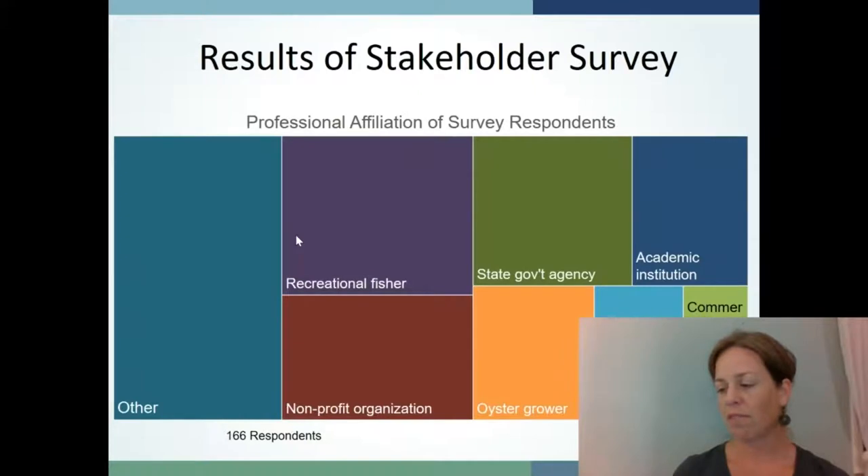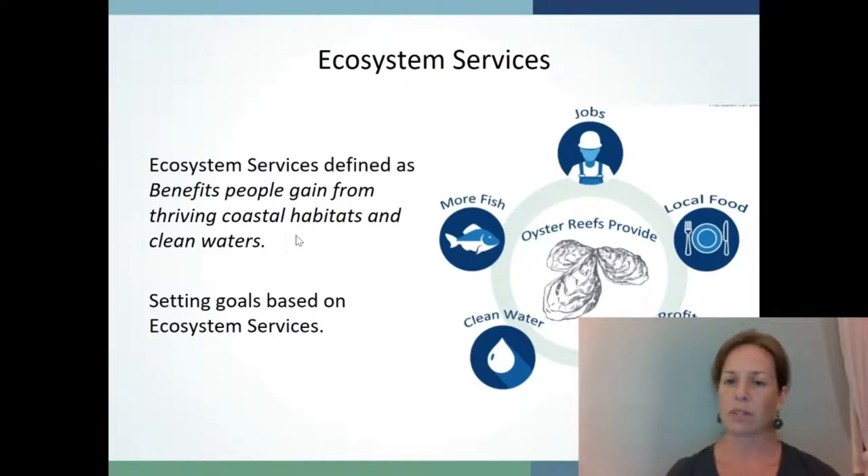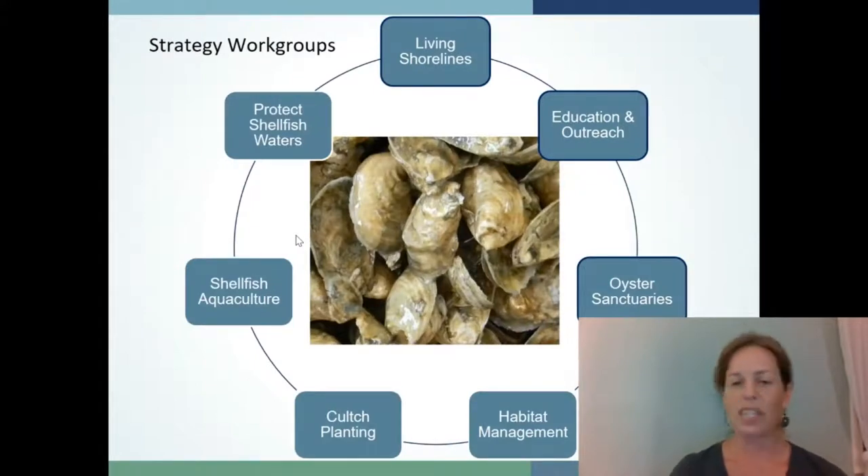Through the stakeholder survey, we solicited feedback on perceived benefits from oysters, perceived threats to the oyster population in the next five to ten years, and suggestions for actions to revive the oyster population. The survey was sent to 671 people and we received approximately 166 responses — approximately a 24% response rate. As part of the assessment phase, we also formed topical work groups comprised of experts and stakeholders, covering seven strategies: oyster sanctuaries, habitat management, culture planting, shellfish aquaculture, protecting shellfish waters, living shorelines, and education outreach. Each work group summarized why their strategy was important, looked at past accomplishments, and put forth suggested priority actions for the coming Blueprint.